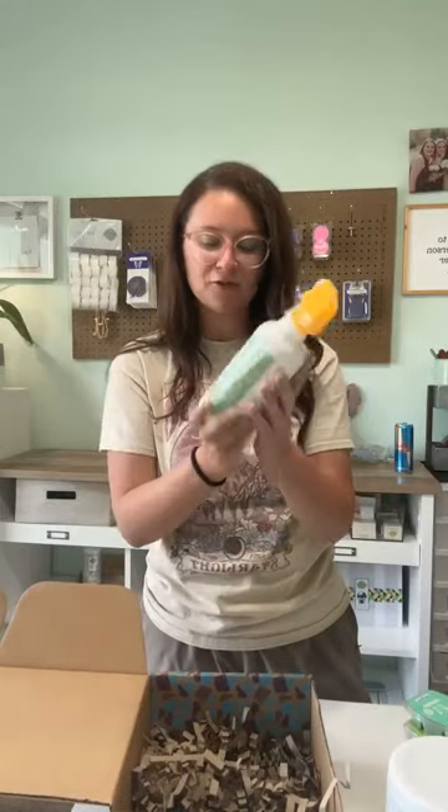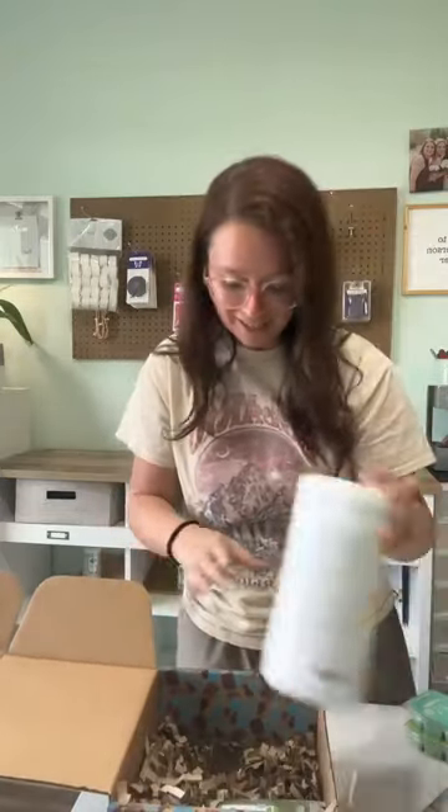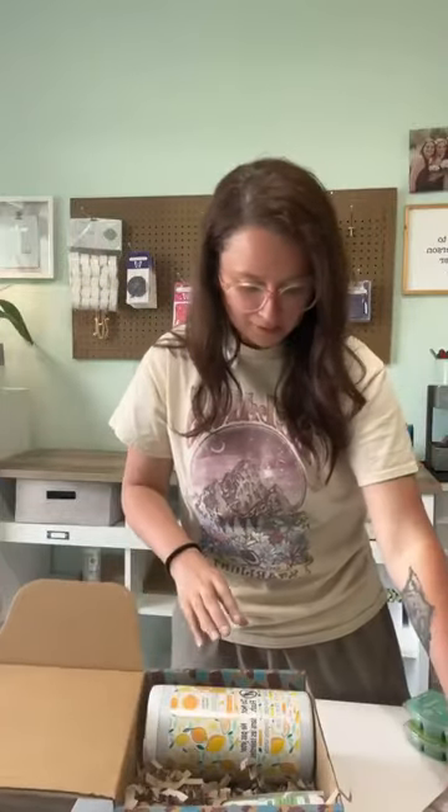Last but not least for the woof box, we get a bathroom cleaner in Banana Leaf and Bamboo. I've been using the counter clean in this scent and loving it.